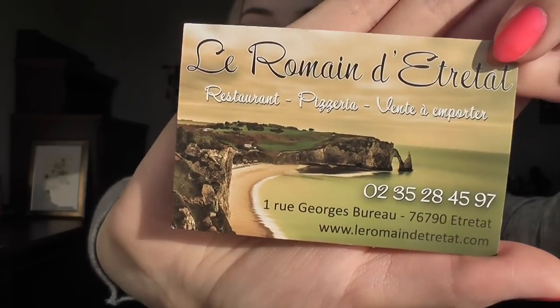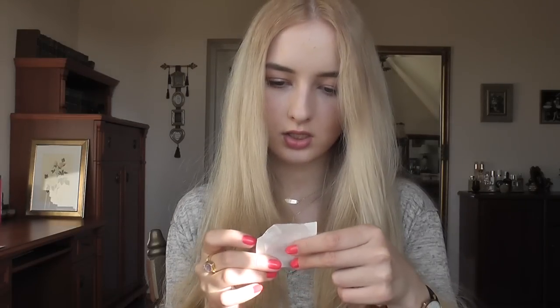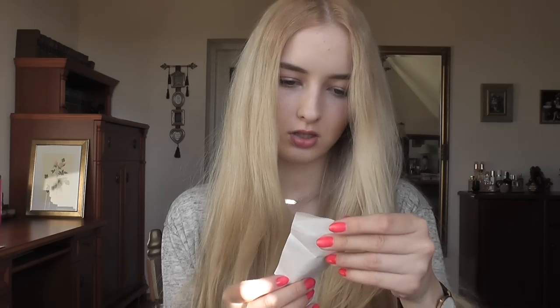If you saw my vlogs, you'll have seen that my boyfriend and I went to Étretat for a few days in France. I took this business card from a restaurant we went to there - if you ever travel to Normandy, definitely stop at Étretat, it's so beautiful. I also have this L'Occitane La Collection de Grasse fragrance sample - it's a new fragrance collection and it's not bad. Then there are some receipts, a bus ticket, a post office receipt from when I sent a watch to one of my subscribers - she already received it, which I'm happy about. And here's a list of things for something I'm coming out with next month.